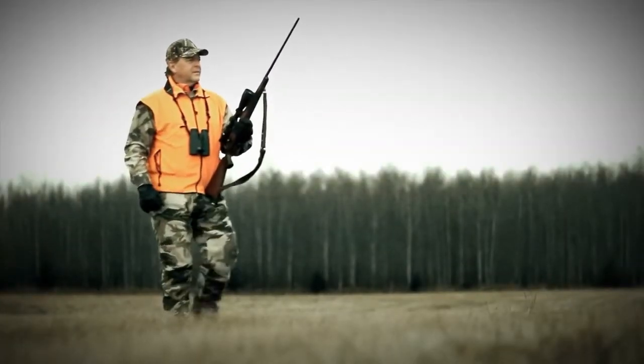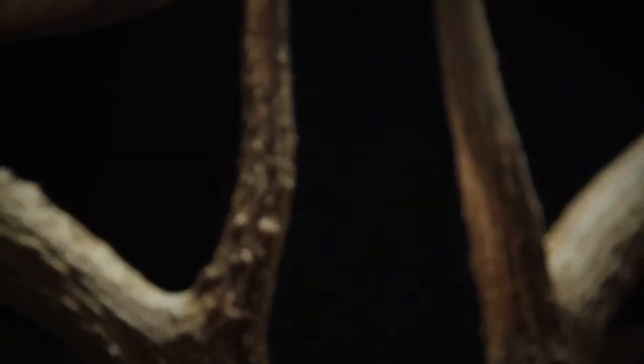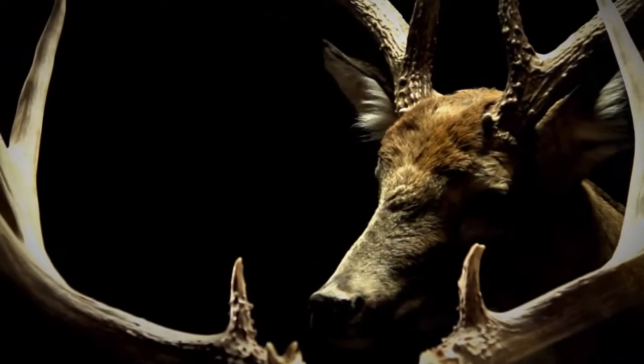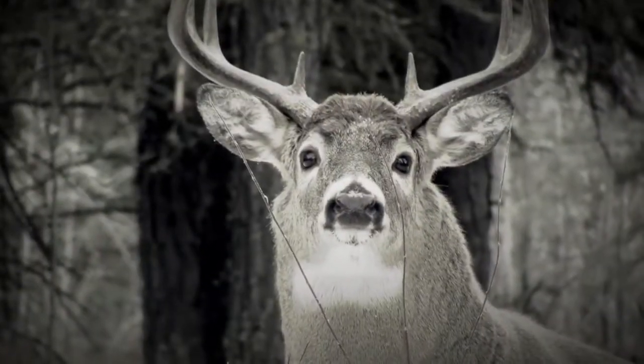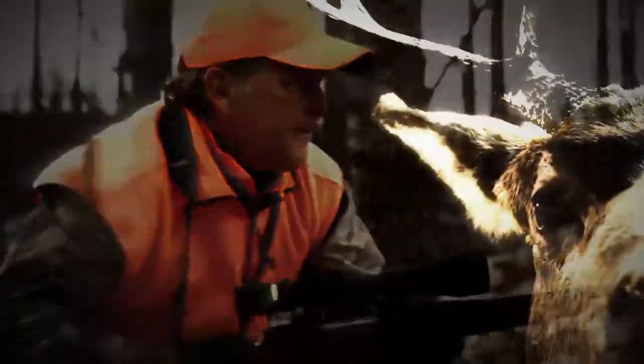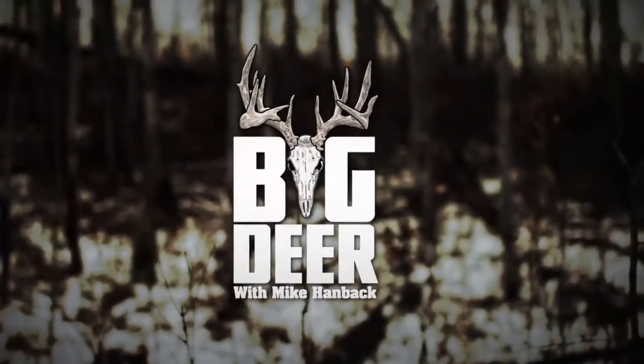I started hunting whitetails with my dad more than 30 years ago. When I see a buck sneaking through the woods, I still get as excited as I did back then. No animal is as beautiful, mysterious, and challenging as an old whitetail buck. The longer you hunt him, the deeper he gets in your mind and blood. I'm Mike Handback and I live to hunt Big Deer.